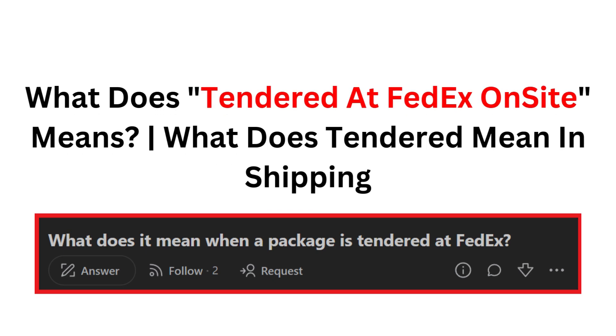Hello and welcome back to our YouTube channel. In this video, we will guide you through what 'Tendered at FedEx on Site' means.